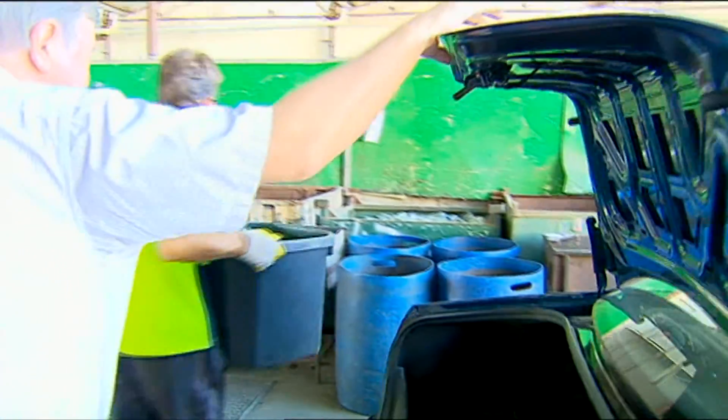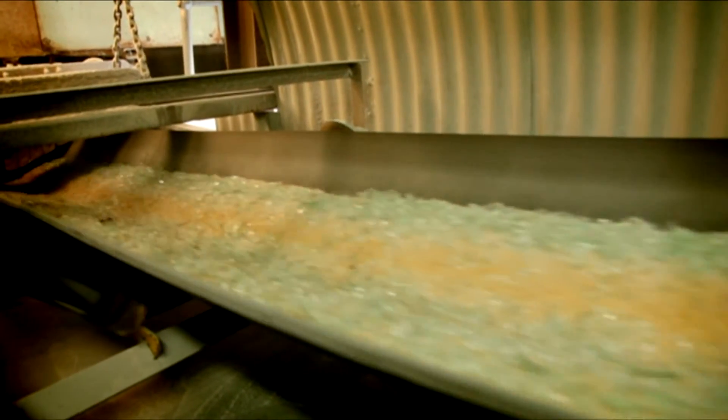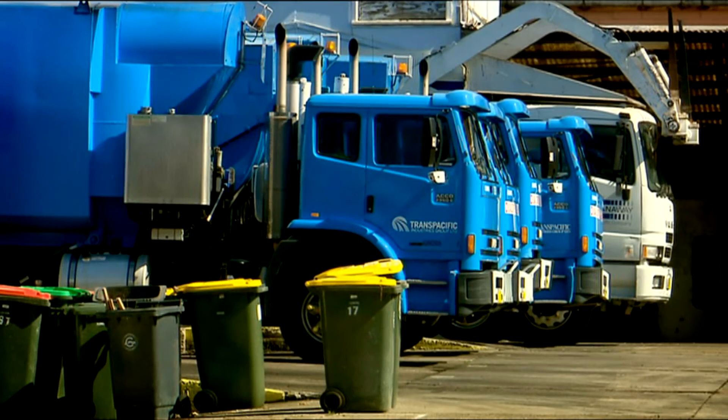How many tonnes of recycled glass do you use every year and where does that come from? Without giving you too much information, we roughly use between 25,000 and 30,000 tonnes of crushed glass or recycled glass each year. We work closely with a local recycler, Campbelltown Recyclers. They source all their product — bottled glass and plate glass — crush it, make sure it has no contaminants, and supply it to us.